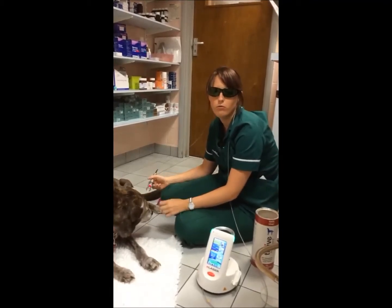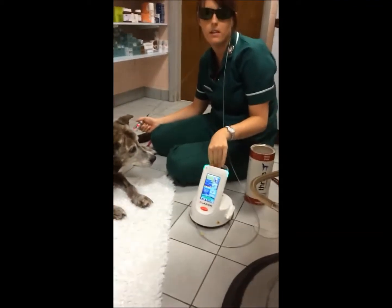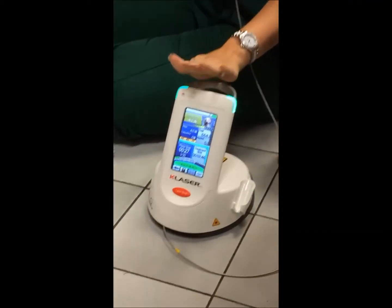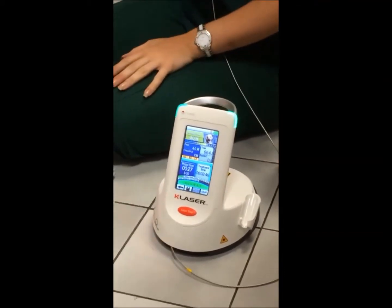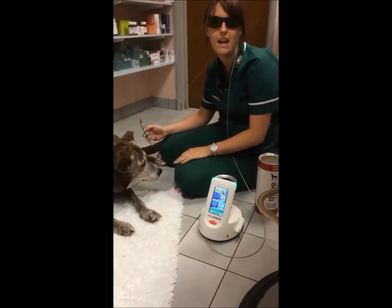She undergoes regular treatments of the K-Laser, which is our newest thing that we've got here at the practice. It's a low-level light therapy, so it's not invasive, it doesn't cause them any pain. It's really simple to use and it's really good for inflammation and pain relief.